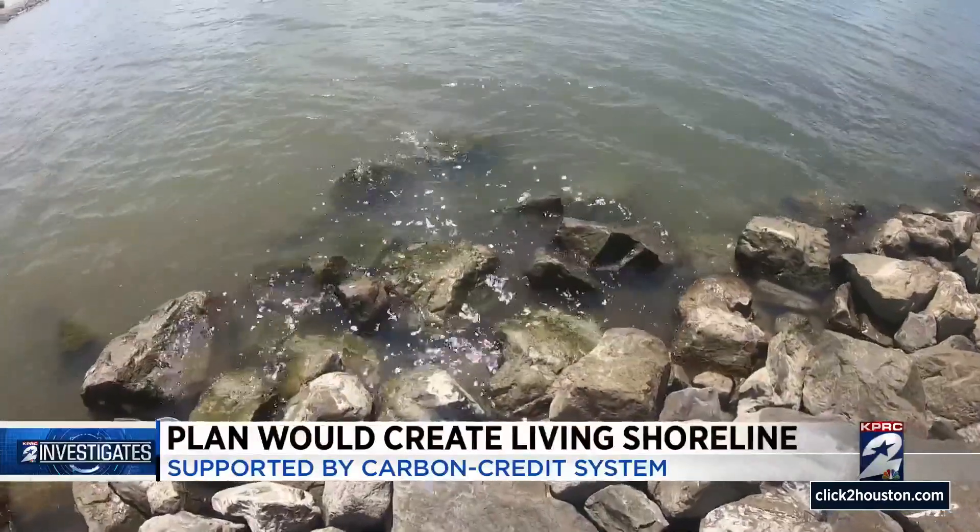We want to give companies the opportunity to help reduce their carbon footprint by contributing — by buying, if you will, a mile, two miles, ten miles of this living shoreline.